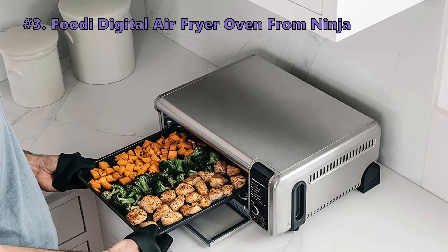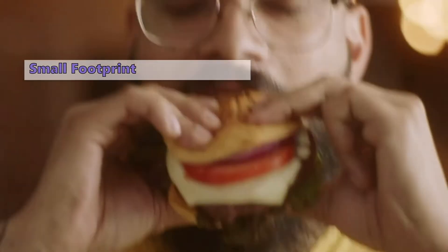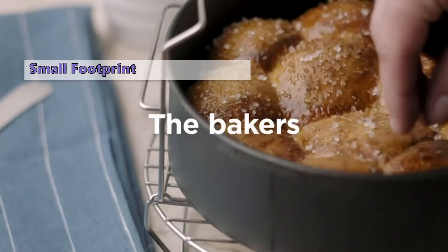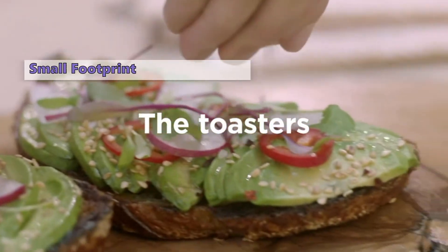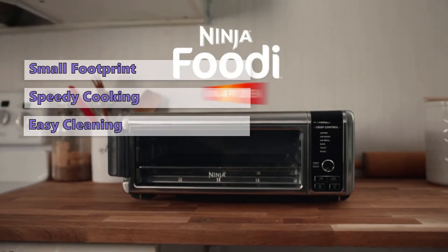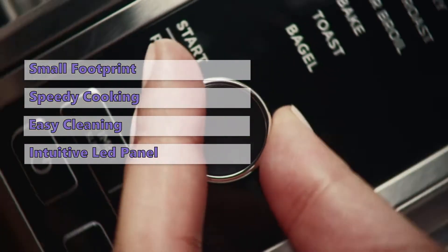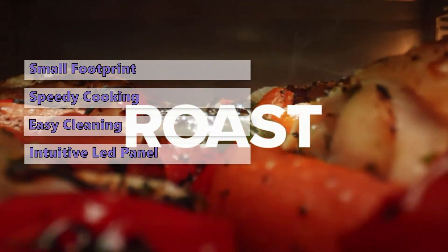Number three on our list is the Ninja Foodi digital air fryer oven. If your kitchen is low on space or you live in a dorm room, this should be the right choice. This oven can be flipped and stored in an upright position, taking up very little countertop space, but it still has a decent capacity — it can fit a 13-inch pizza, nine slices of toast, or air fry up to four pounds of food. Cleaning is effortless with the crumb tray at the bottom and a removable back panel. It has an intuitive LED panel with touch buttons and cooks 60 percent faster than average.